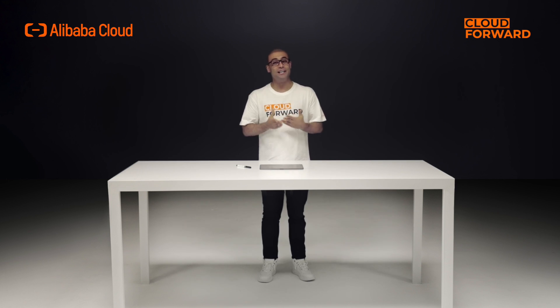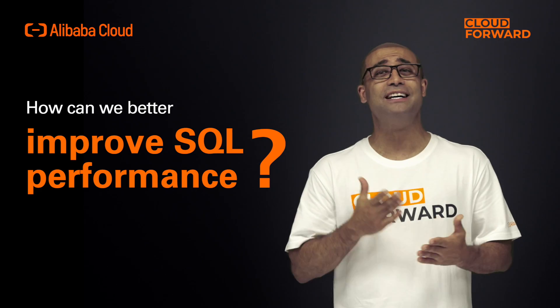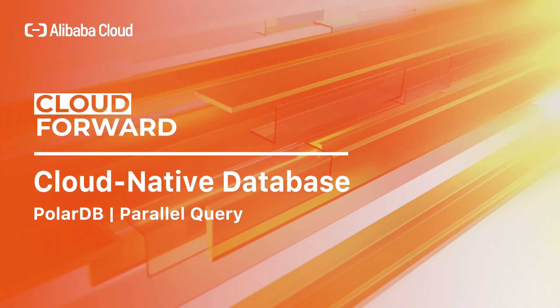Okay guys, this one is classic — why is SQL execution time still getting slower even after migrating to the cloud? Hello and welcome to another episode of Cloud Forward. Today we'll look at how we can improve SQL performance.